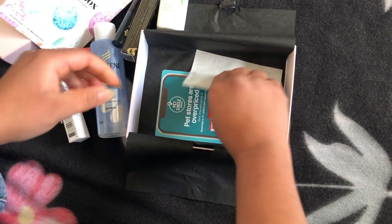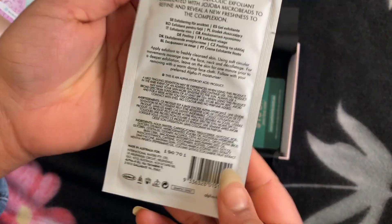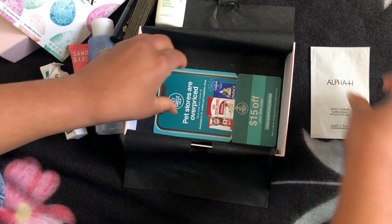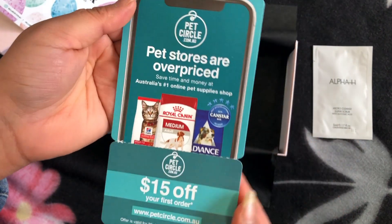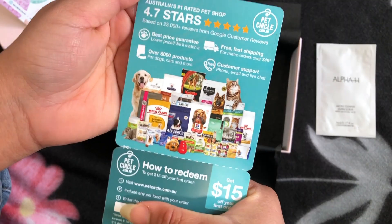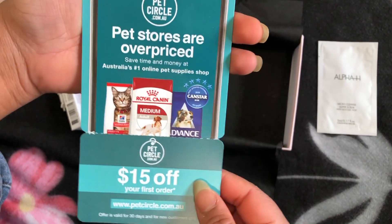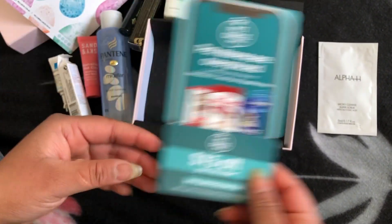The bonus product for this month is an Alpha Edge Micro Clean Super Scrub pet circle coupon for 15% off. Unfortunately, I don't own any cat, dog, or other pets, so if you want this card, I'm happy to share. Just send me a message or comment below.